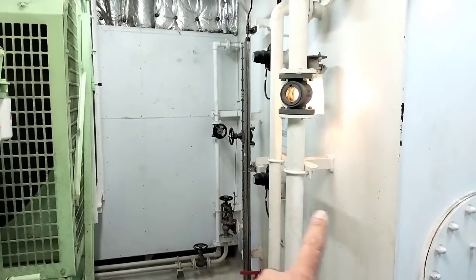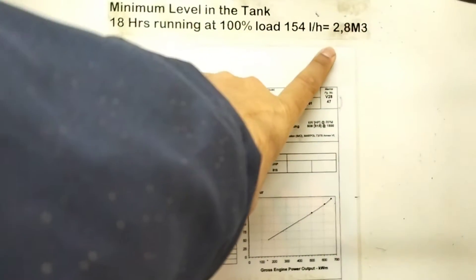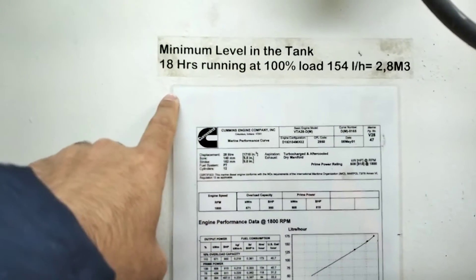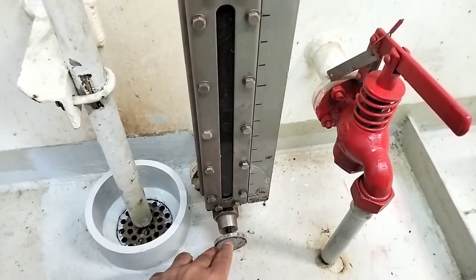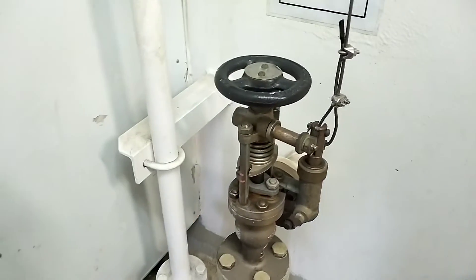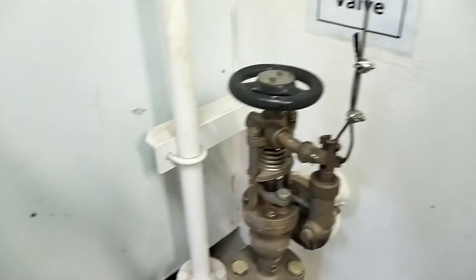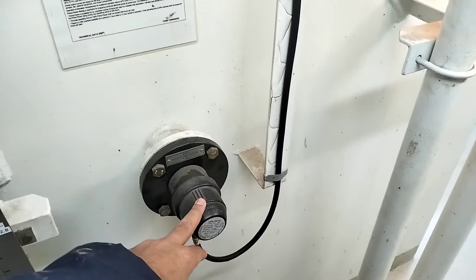This is the diesel oil tank for this generator. The minimum fuel level in the tank should be 2.8 cubic meters. You can see clearly it's written here — minimum level in the tank: 18 hours running at 100% load. This is the tank level indicator — you just need to press here and it will tell you how much oil is inside this tank. And here we have a quick closing valve to stop the fuel supply in case of fire inside this emergency generator room. The handle to close this quick closing valve is outside. And these are the tank level switches — low level alarm and high level alarm.